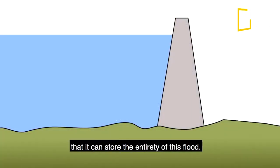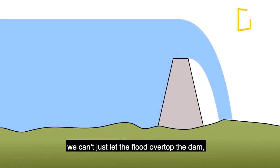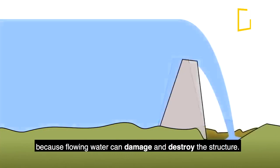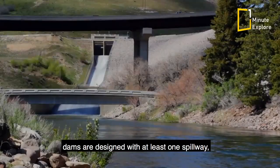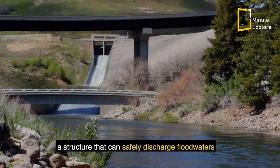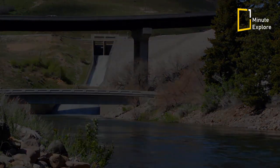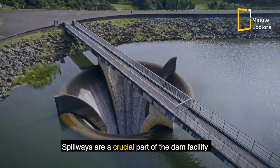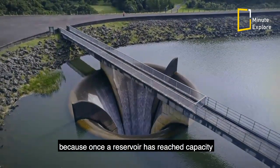It's too expensive to build a dam so tall that it can store the entirety of this flood. On the other hand, we can't just let the flood overtop the dam, because flowing water can damage and destroy the structure. So in most cases, dams are designed with at least one spillway — a structure that can safely discharge floodwaters without causing injury or deterioration to the dam.